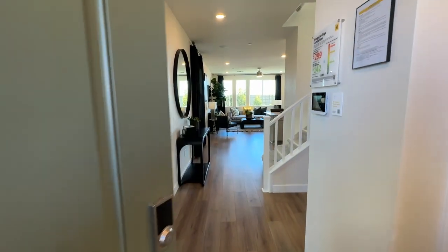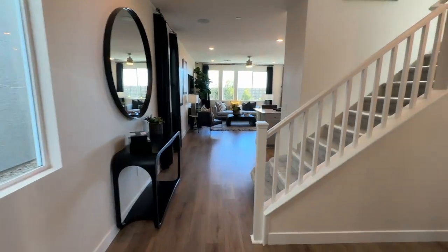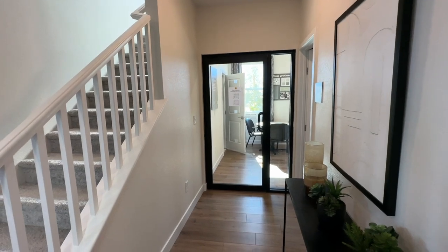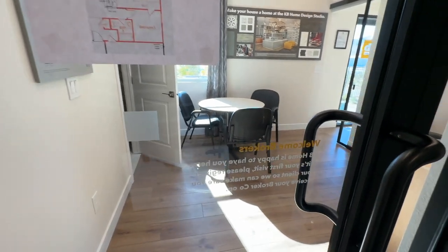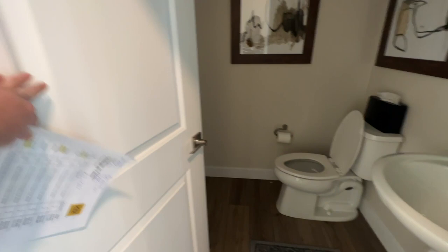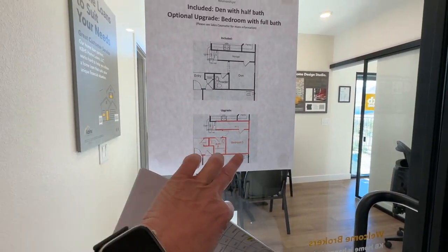When you walk into this model floor plan, you have the garage and a closet. Anyone familiar with the 2469 floor plan knows you have what's called an office downstairs. This is where you can convert the office into a full bedroom with a full bath. But since this is the model home, they only have it as the den and a half bath. They model right here what it would look like if you were to convert it into a bedroom.